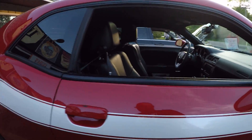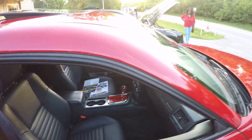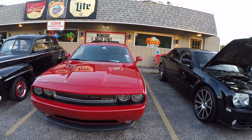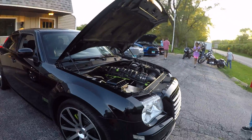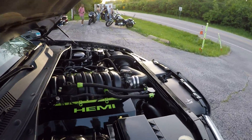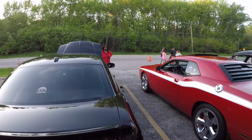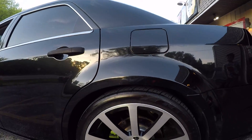Challenger over here. We got a Hemi — it's a 300, looks like it's an SRT 300, dope. SRT 300. Nice wheels on there too — check that out young world.